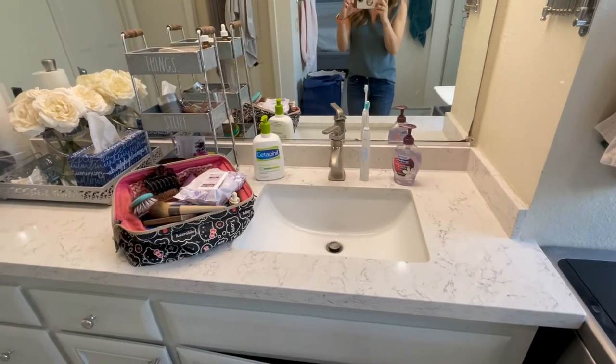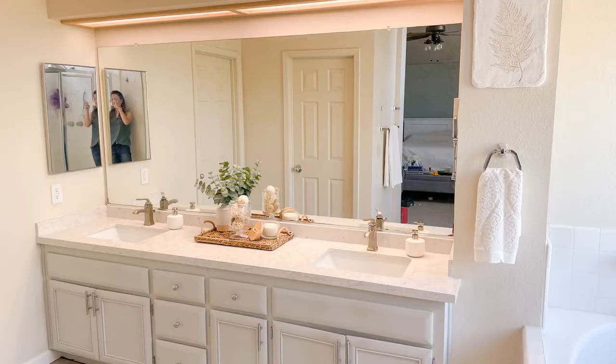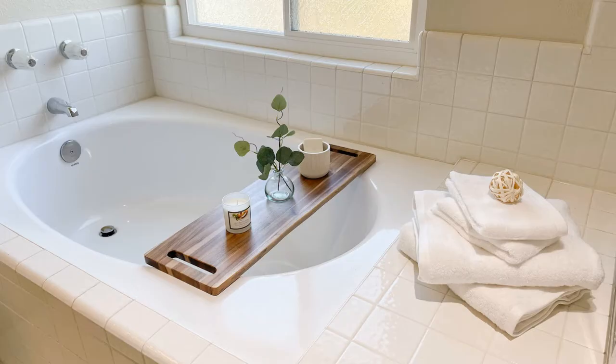Check out the before again and see how much it's transformed. There's a larger walkway, it's light and bright, and it was a minimal investment. There's really not too much decor in here, but it completely changed the overall aesthetic.